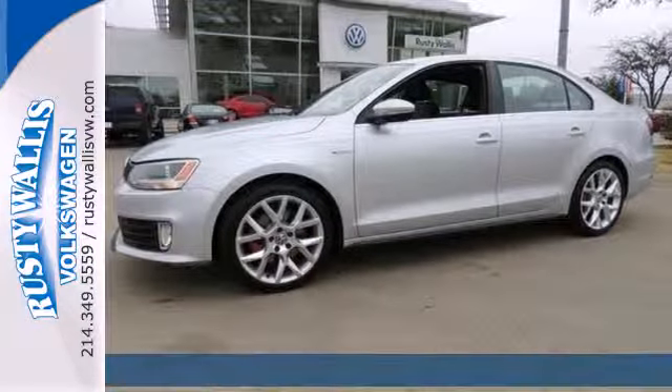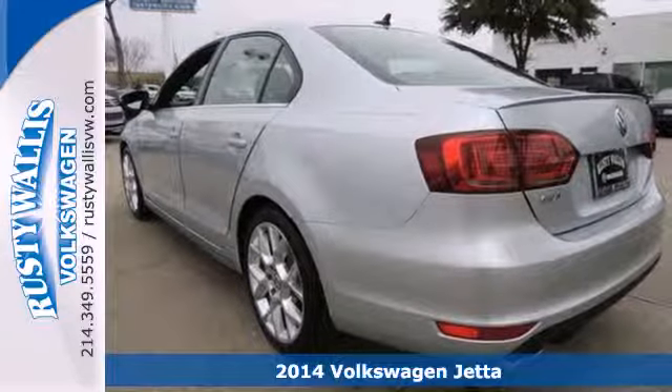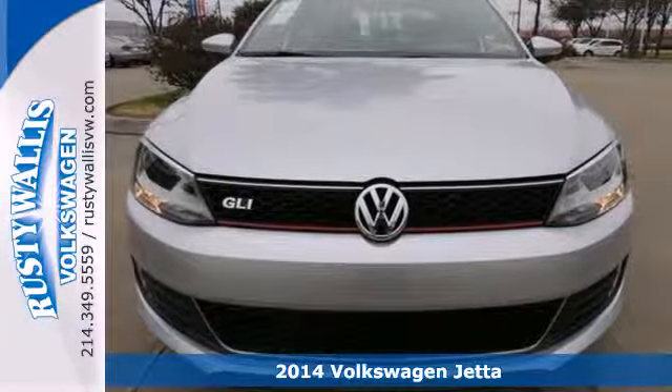It's a 2014 Volkswagen Jetta. It has more room than you'd think, with class-leading trunk space and best-in-class rear leg room.